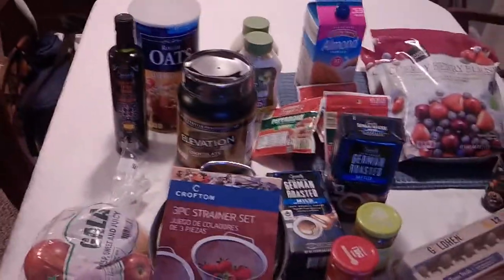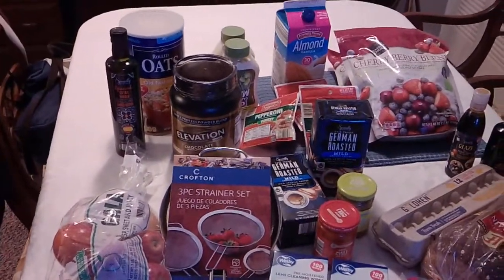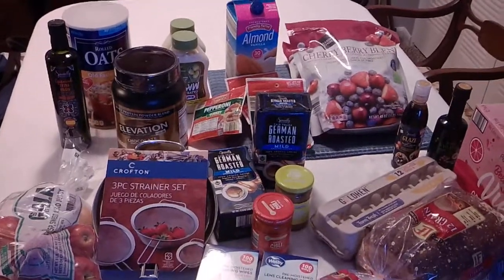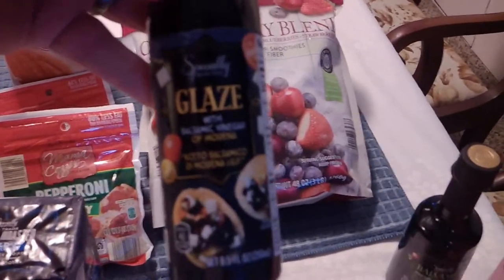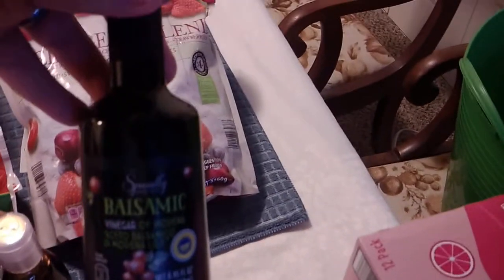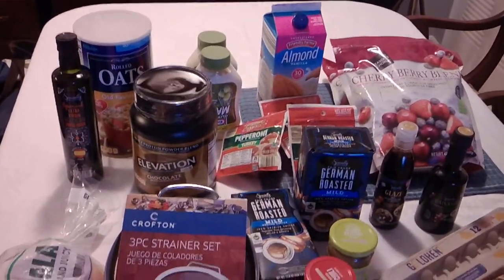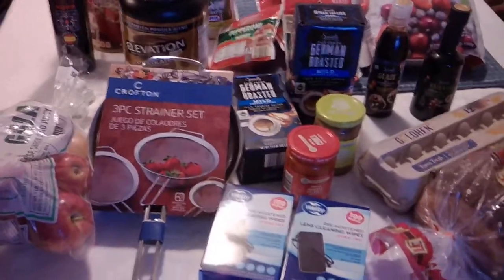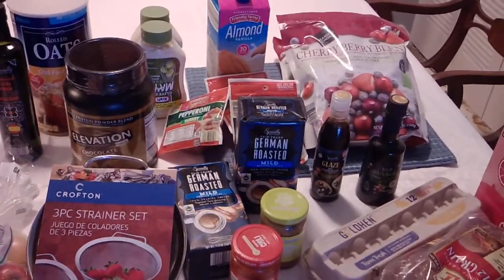So this is the Aldi haul for today. All totaled, spent $95 — some stuff for the pantry, some stuff we're going to use right away, and some stuff for future projects. Actually, I just saw a couple things I missed: we got some balsamic glaze, just nice to have on the shelf, and another jar of balsamic vinegar because I used one up when I made the sweet onion jam. Now we're really at the end — some of the stuff you've already seen, some of the stuff is new. I hope you enjoyed this; if you did, please like, share, and subscribe. As always, I hope you had a great day. Thank you.